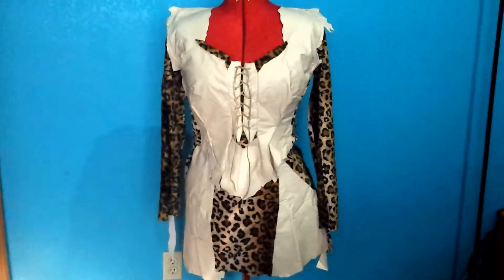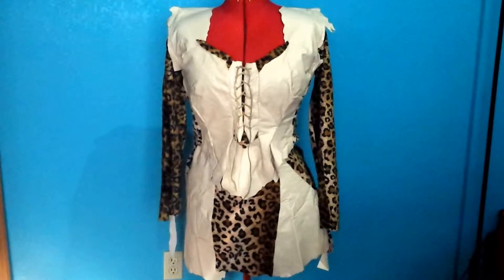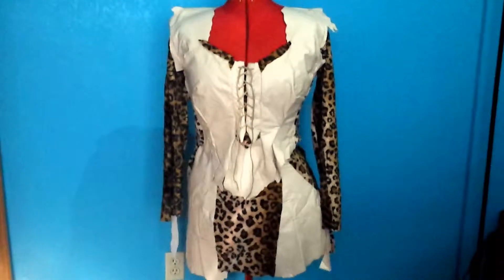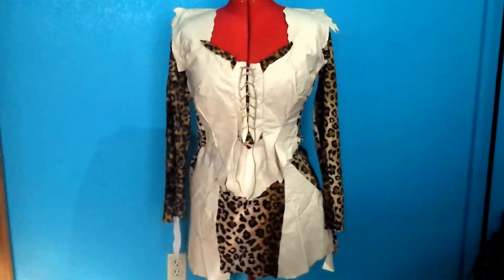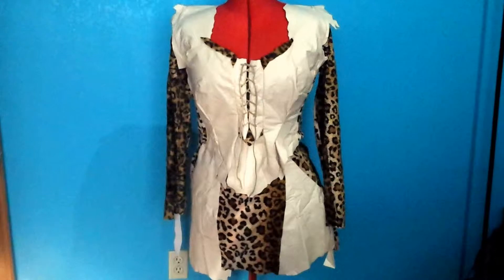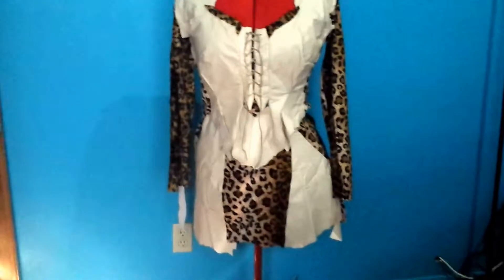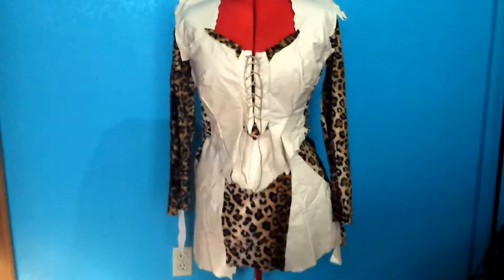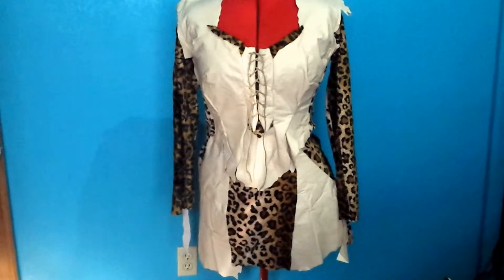grabbed some faux leather and faux suede. I found these pieces in the remnants — just grabbed whatever they had — and when I got home I created a design, drew it out, and then checked to see if all the pieces I had were going to fit together like a puzzle. So basically I just designed it myself, got the pieces together, and decided how I was going to try and make them work.